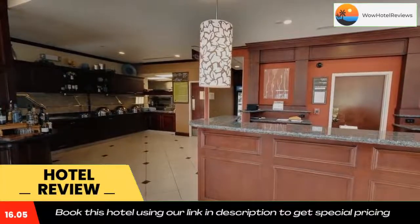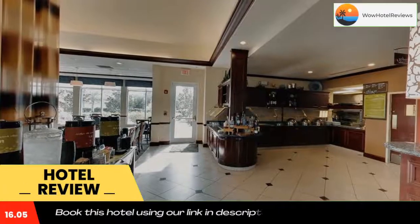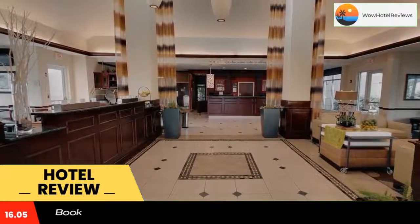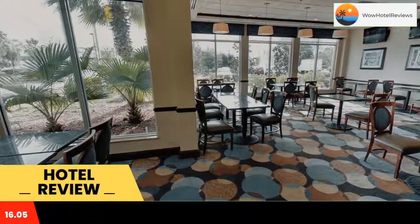Some of the most popular facilities are free Wi-Fi and non-smoking rooms. Hilton Garden Inn Jacksonville Orange Park features an on-site restaurant, outdoor pool, and fitness center. The hotel is located 8 minutes drive from Jacksonville Naval Complex.